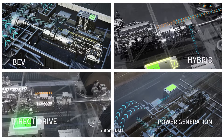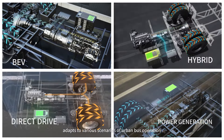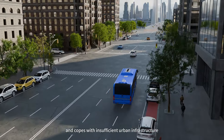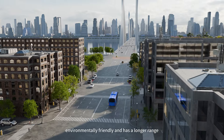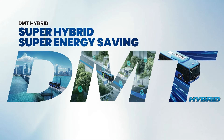Yutong DMT, with a combination of various driving modes, adapts to various scenarios of urban bus operation and copes with insufficient urban infrastructure. It is fuel saving, environmentally friendly, and has a longer range. Yutong DMT — super hybrid power, super energy saving.